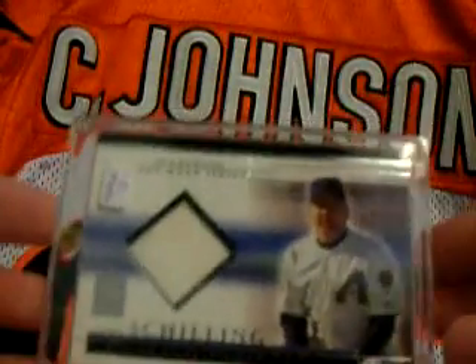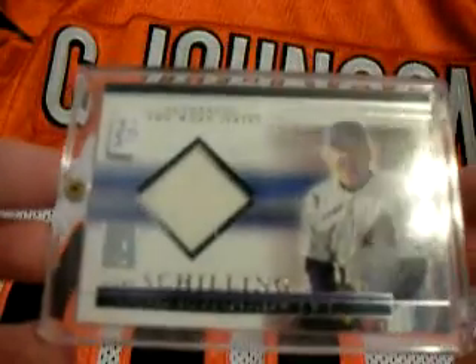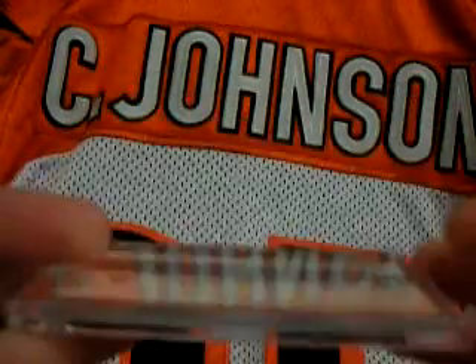Along with the Schilling, I picked this up at a yard sale for like five bucks - I'm like whatever. Curt Schilling Topps Reserve, why not, even though it's from the Diamondbacks uniform.